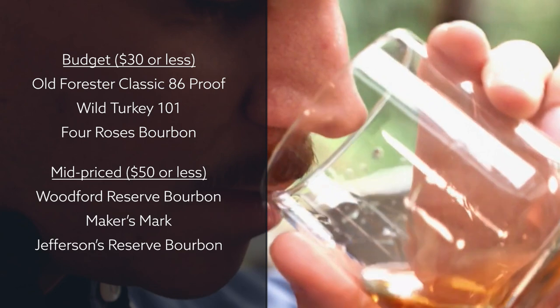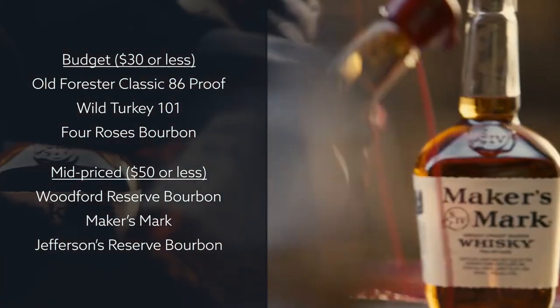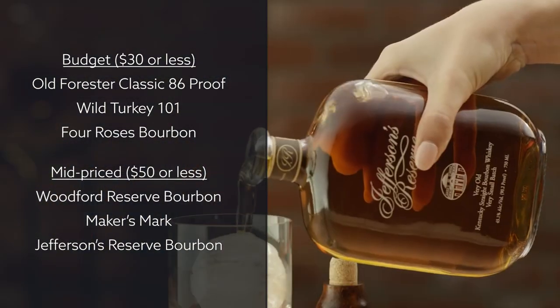At the mid-price range of $50 or less, your options open up to picks like Woodford Reserve Bourbon, Maker's Mark, and Jefferson's Reserve Bourbon.